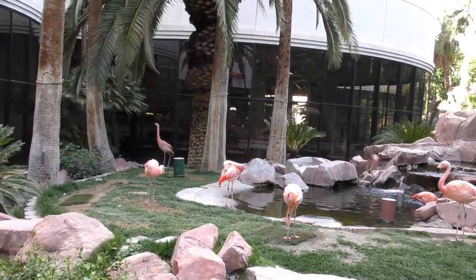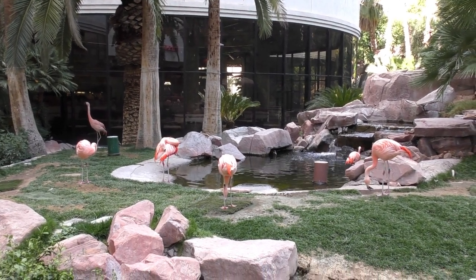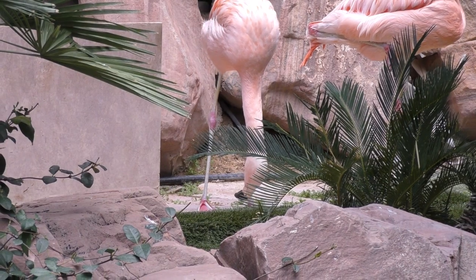And there they are — we got one, two, three, four, five, plus one in the water: six pink flamingos. He's known for his fantastic tap-tastic abilities.